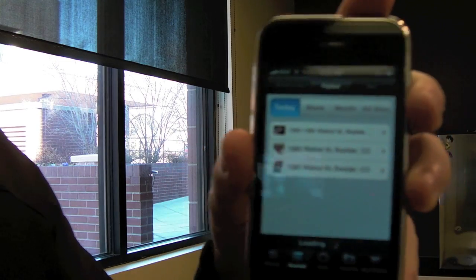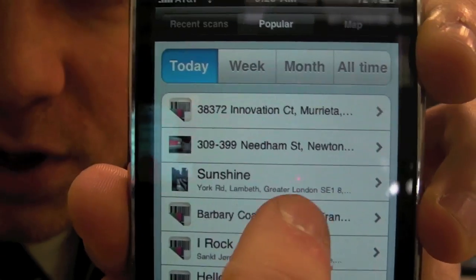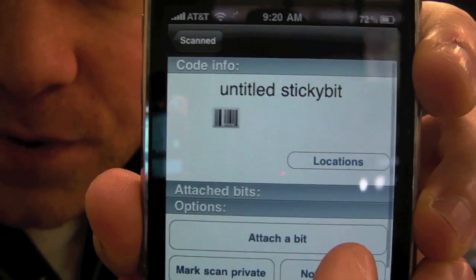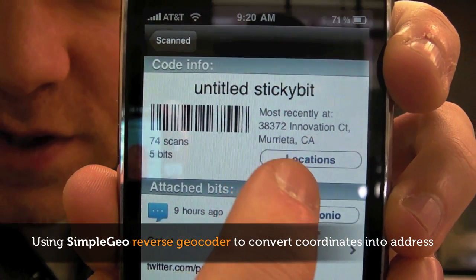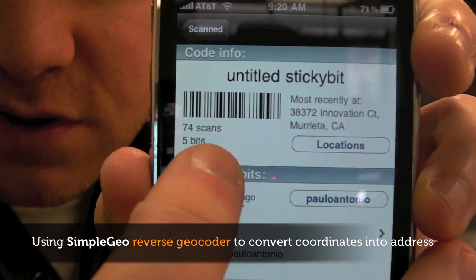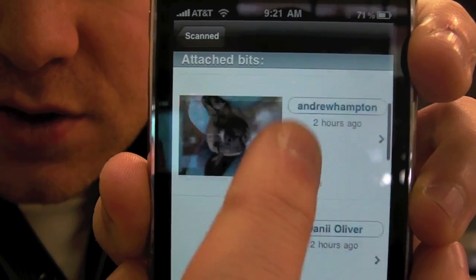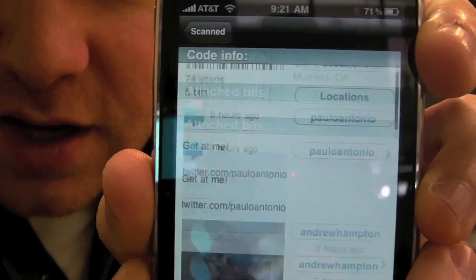So let's go to Popular. This is going to be the most popular things that get scanned. We can see this one at the top is the most popular. What it's going to say is that this is where it was last scanned. You can see 74 scans on this barcode. There's various content associated with it, like videos and pictures and things like that — really funny stuff.